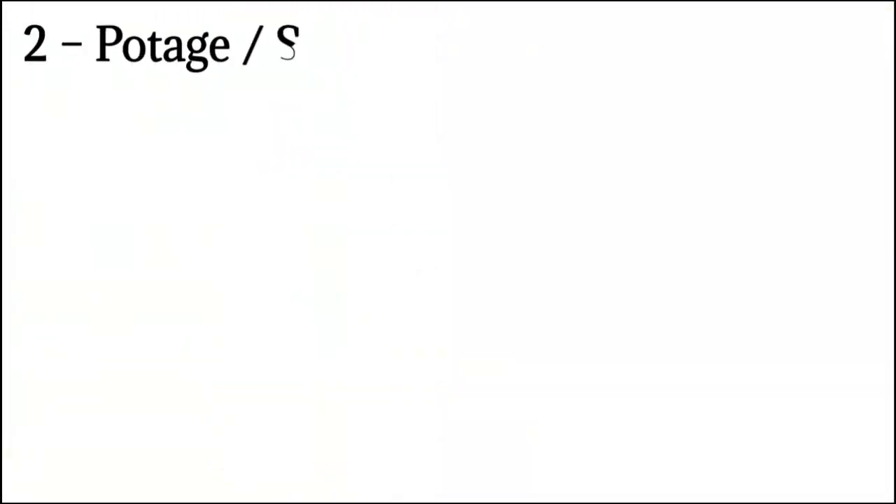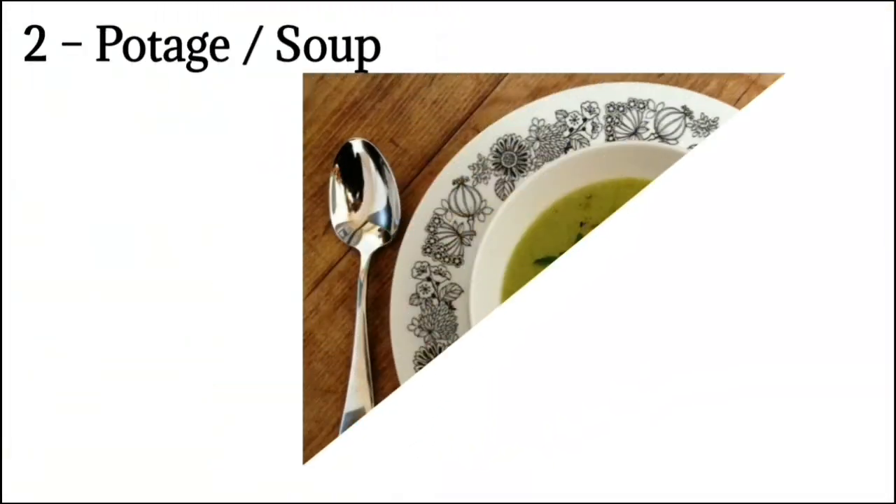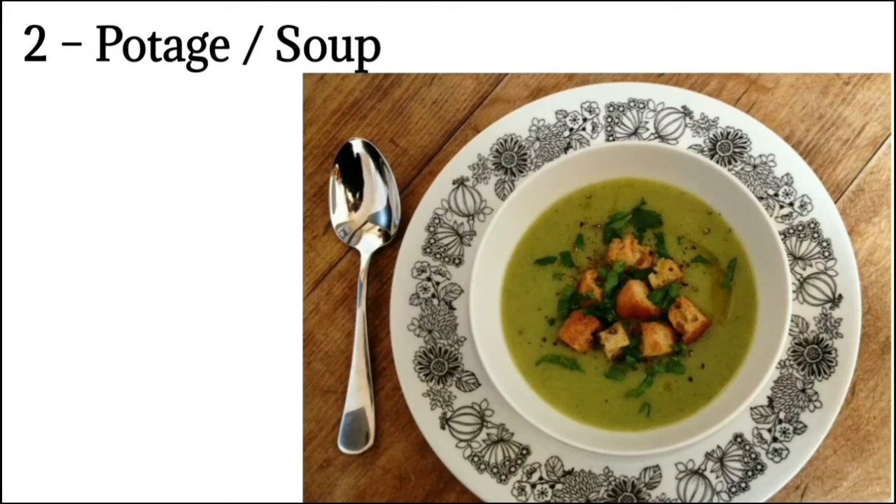Number 2: Potage means soup. Soup also acts as an appetizer for the further courses to come. Soups like clear soup and consommé, as well as thick soups such as crème, velouté, and purée, are served during this course. It must be noted that clear soup is always placed first on the menu.